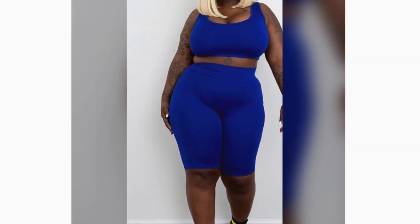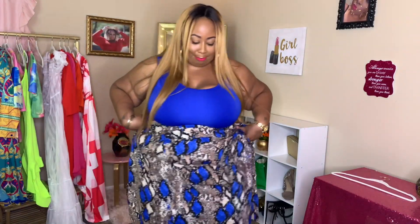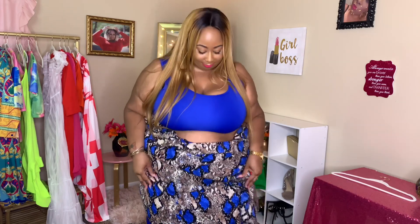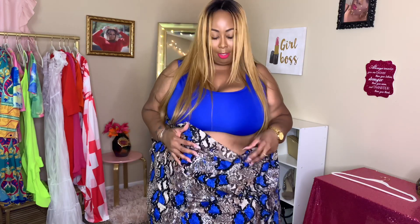This is the blue two-piece that I have — this is what it looks like. It won't even go past my butt. The shirt fit cute and we were able to use this for something, but the biker shorts don't go past my butt.